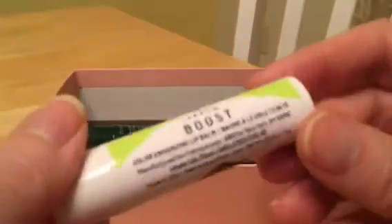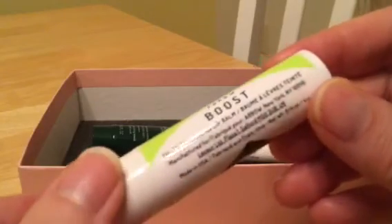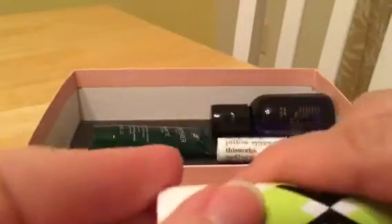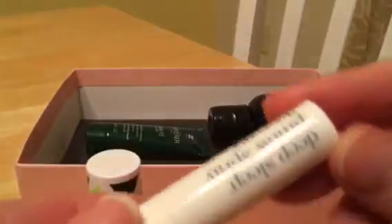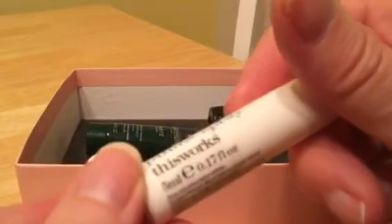I think this might have been the item I chose, because I like any kind of lip balms and such. This looks pretty clear, just a standard lip balm, but I use one every day so I will give that a go. And this is a deep sleep pillow spray.